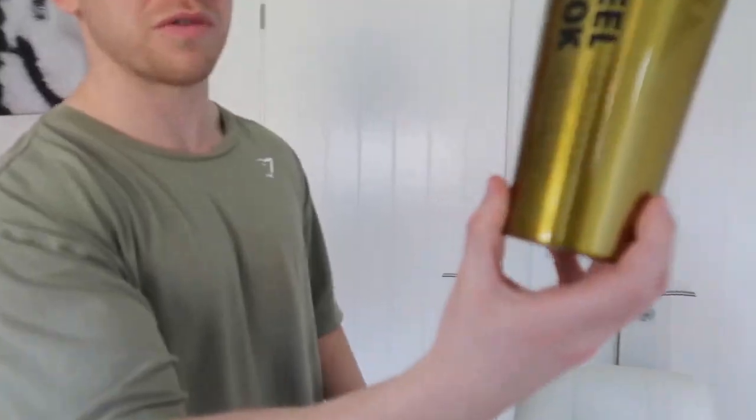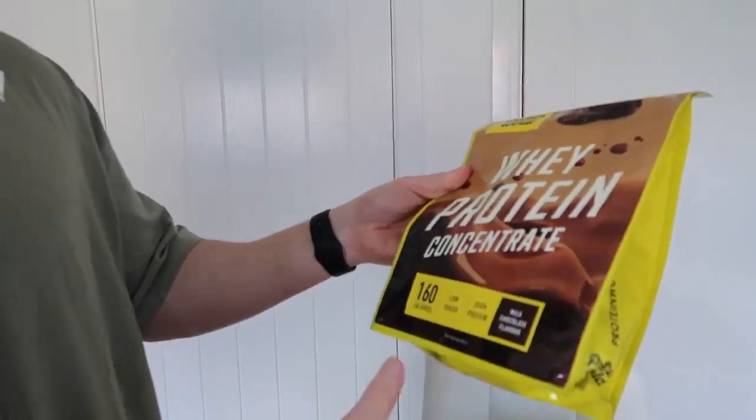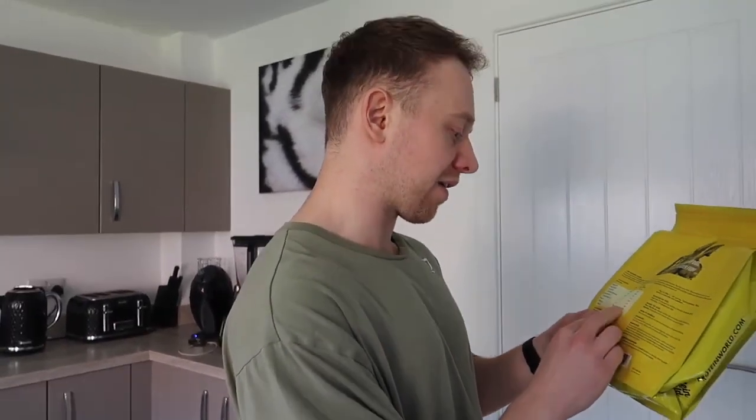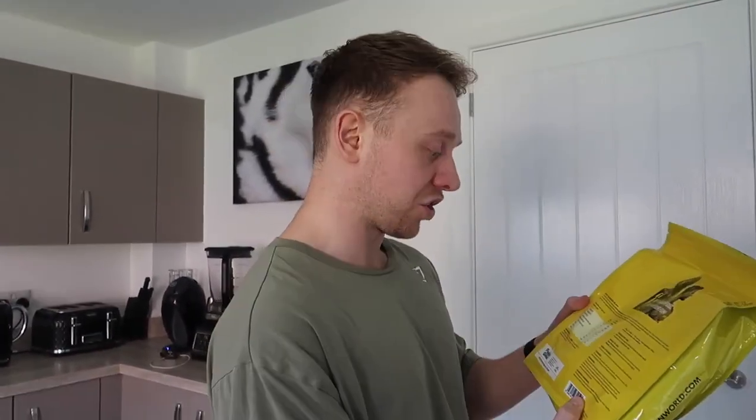We've got a shaker - a gold one, 24 karat gold shaker - actually looks really nice, feels great. And we've got whey protein; I've gone with the chocolate flavor. So 160 calories per serving, one serving is 40 grams, and that gives 30 grams of protein with only three grams of fat per serving.